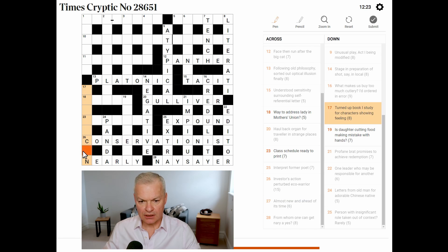Turned up book, I study — study usually 'con'. For characters showing feeling — I think this is emoticon. Turned up book: book is 'tome', turned up or reversed. I is I, study is con. And emoticons show feeling — a single emoticon is comprised of several characters.